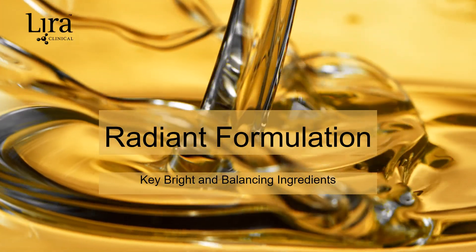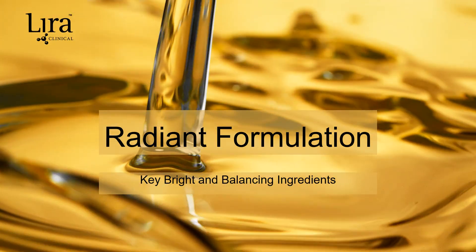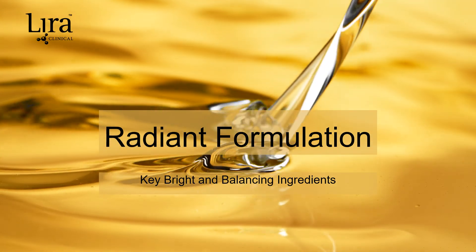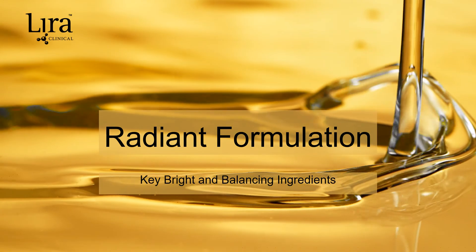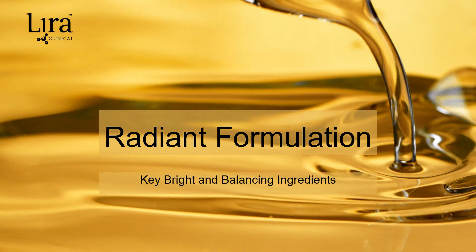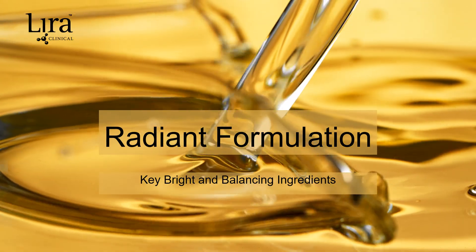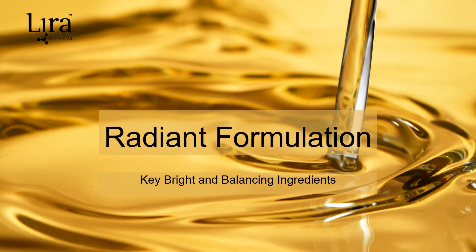How does the Mystique Illuminating Beauty Oil work to balance and brighten? Well, with science discovering nature's secrets, of course. Let's review the intentional key ingredients in this radiant formulation to understand how they work synergistically to encourage skin health.